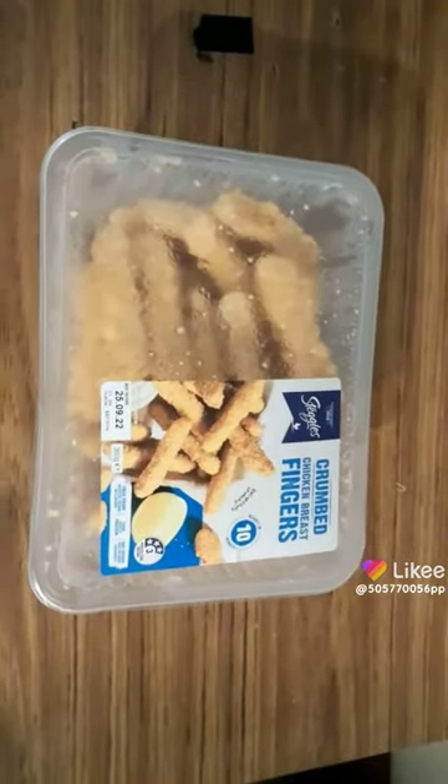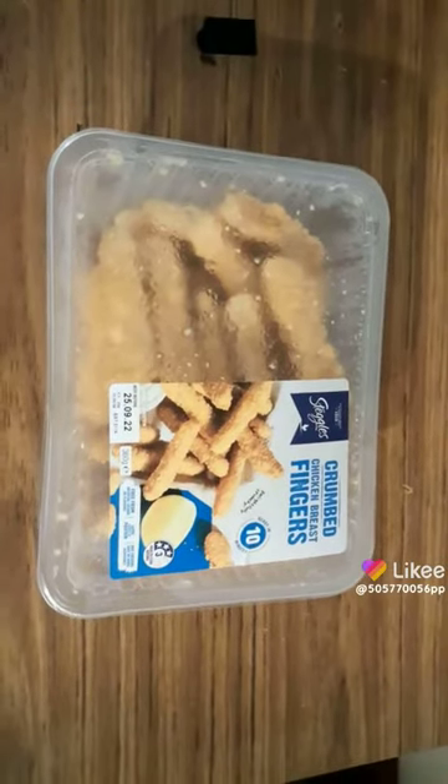You can only get them at Woolworths. I don't know where else you can get them. As far as I know, you can only get them at Woolworths.